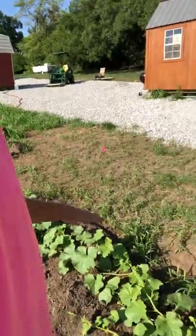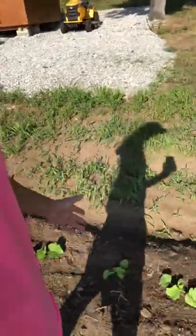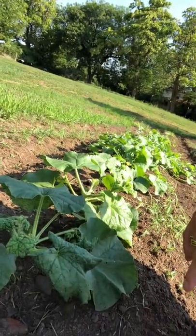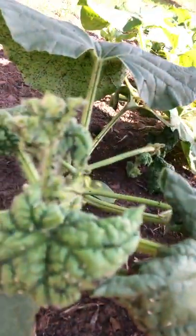Melons are still looking phenomenal, and the ones that we just planted a couple weeks ago are starting to grow. Uh oh — we have aphid eggs. You see those little black ones? They're starting to spread already. How does this happen in one day?